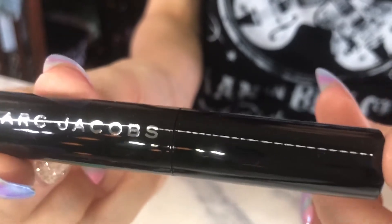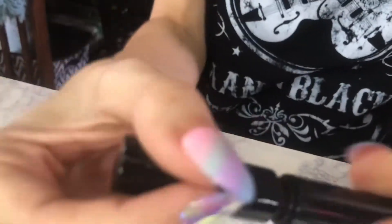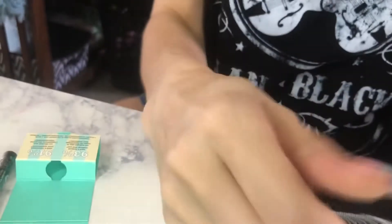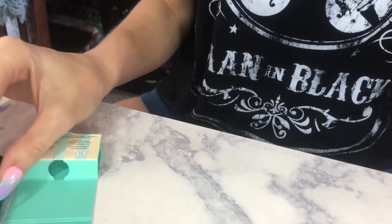I haven't ever repurchased it before, but I got the Marc Jacobs mascara — it's the Velvet Noir Major Volume Mascara in Black, and it's really nice.